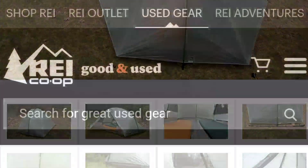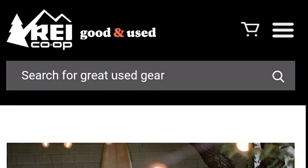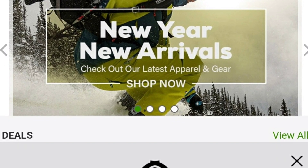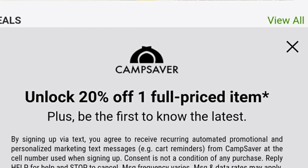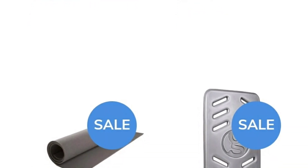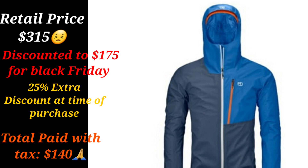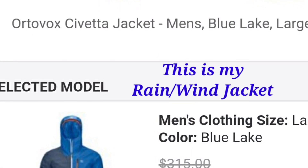REI is also a great outlet — they have used gear, an outlet, and great return policies. A lot of times it's just last year's model, the same piece of gear, just one year old. Places like Camp Saver offer 20% off your first full-priced item. I've saved over $400 to date. On just this jacket I saved almost $200, which is incredible — it was the only reason I was able to buy it.